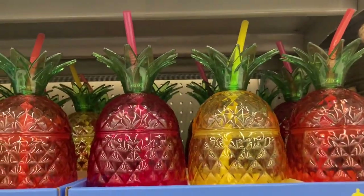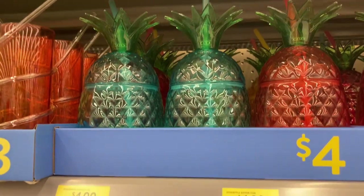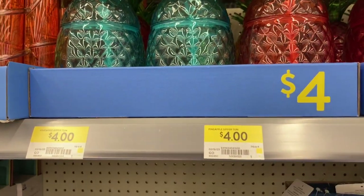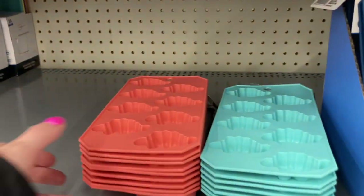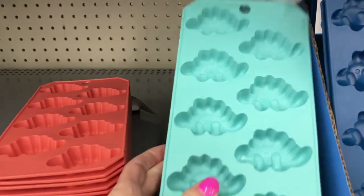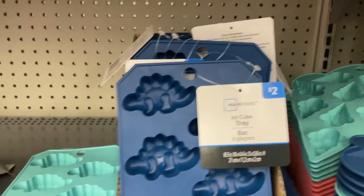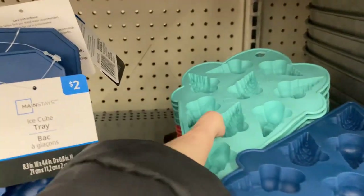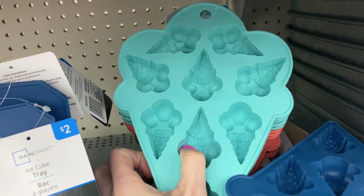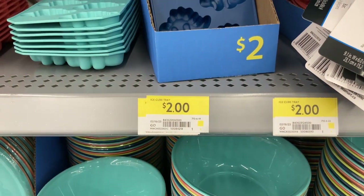They had a ton of serving ware, glassware, and plates at Walmart, like these little pineapple cups for $4 — I think they'd be great as a party favor in the summer. They also had these ice cube trays that were adorable. They came in a dinosaur set and also ice cream cones, and those were only $2.